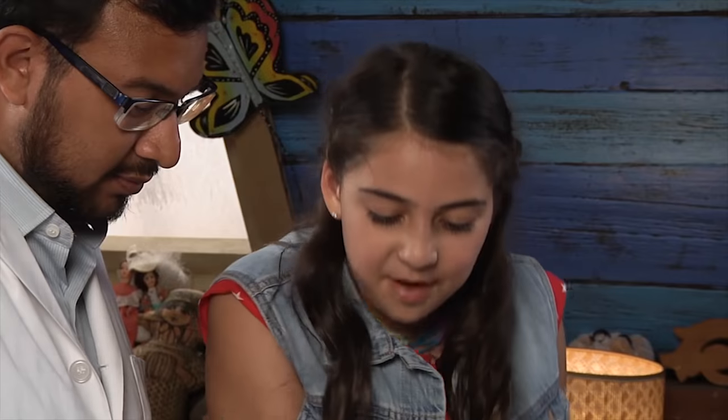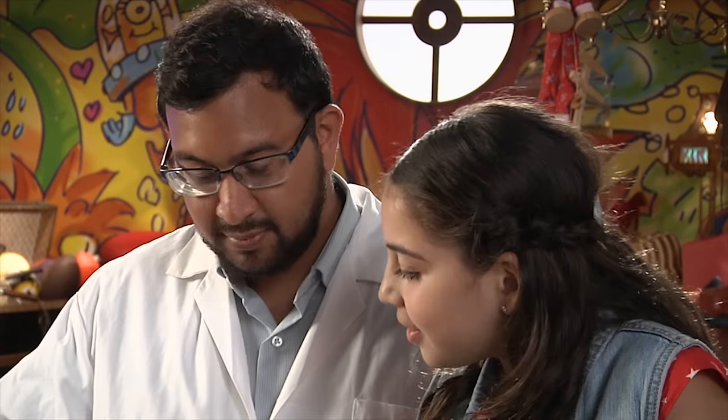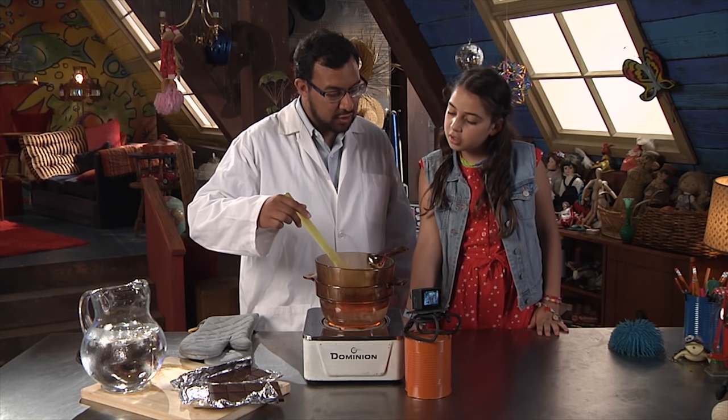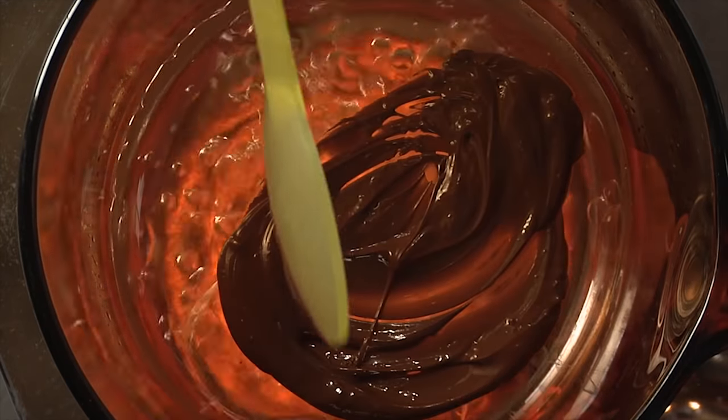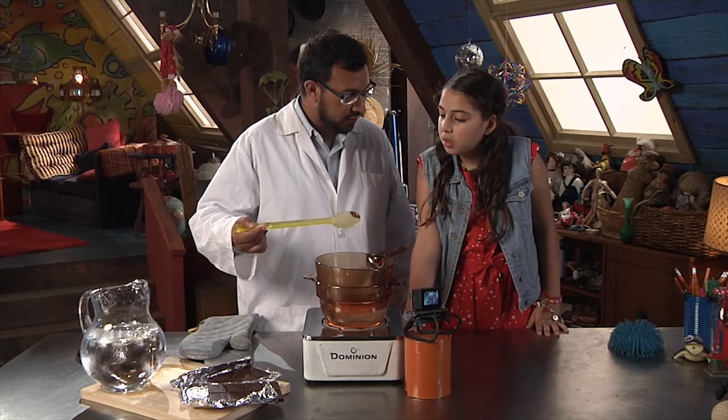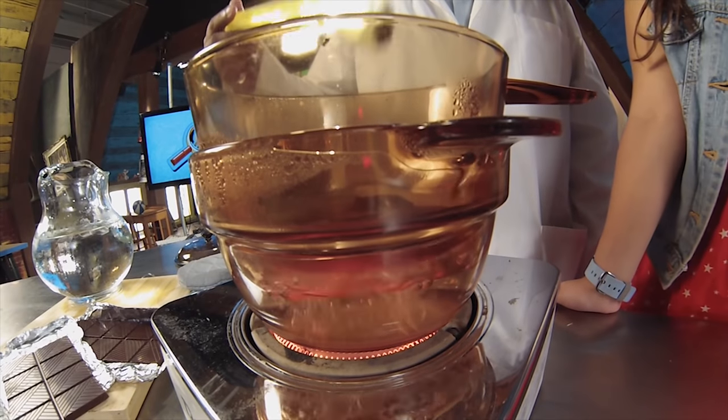It's melted! Does everything melt at the same temperature? That's a great question, but everything doesn't really melt at the same temperature. The chocolate has melted, but the glass bowl that it's in is still a solid. Same thing with the spoon — that's still a solid as well.